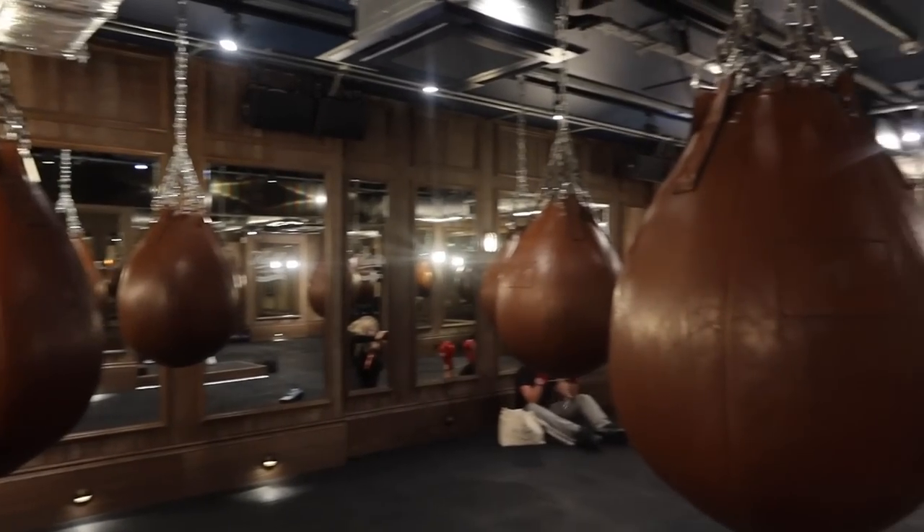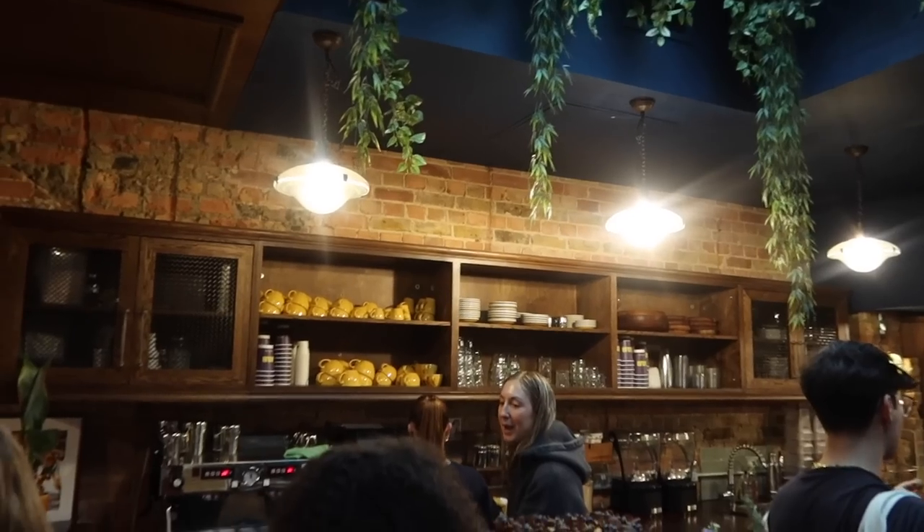I also went to a boxing class with Keels, which was so fun. It was at a place called Jab in Mayfair — I really want to go back. It was really intense, which I loved because I'd rather it be intense than half-hearted. If you're interested in boxing classes in London, I'd definitely recommend it. The class was tied to an event for a new barrier cream — I actually had to step out early because I pulled my collarbone, but I used the cream after showering and it was really nice. It's supposed to help with redness and protect your skin from environmental toxins.